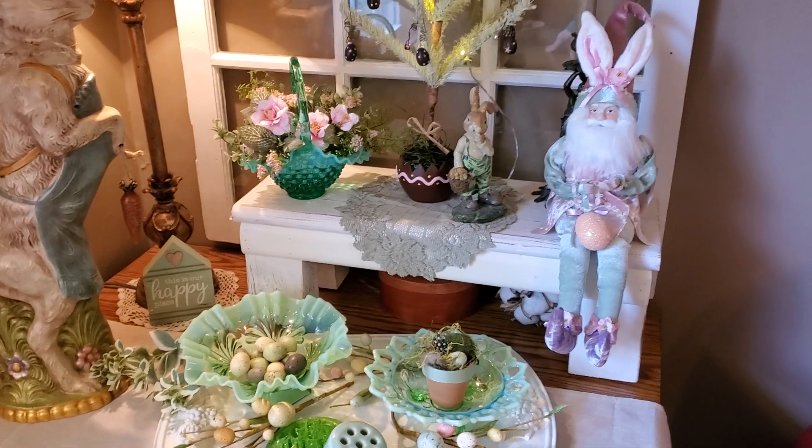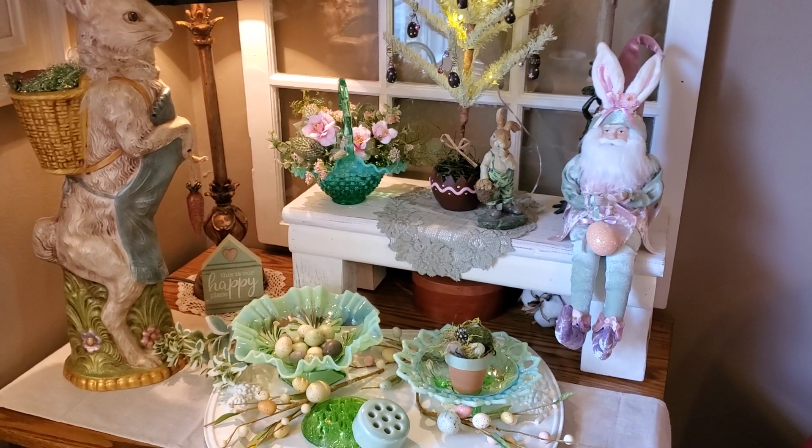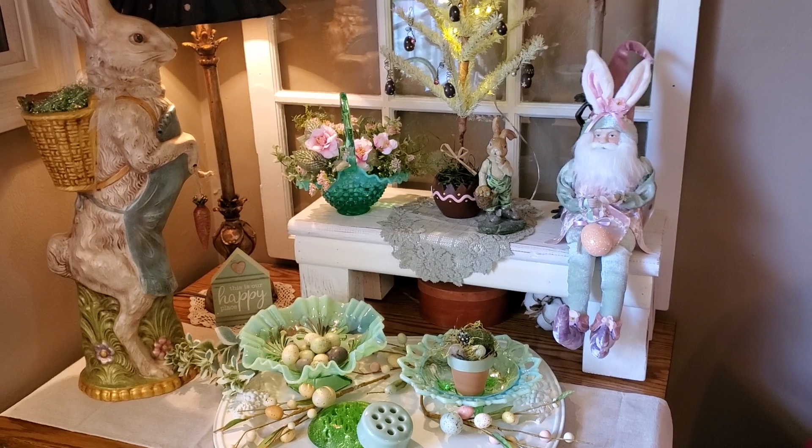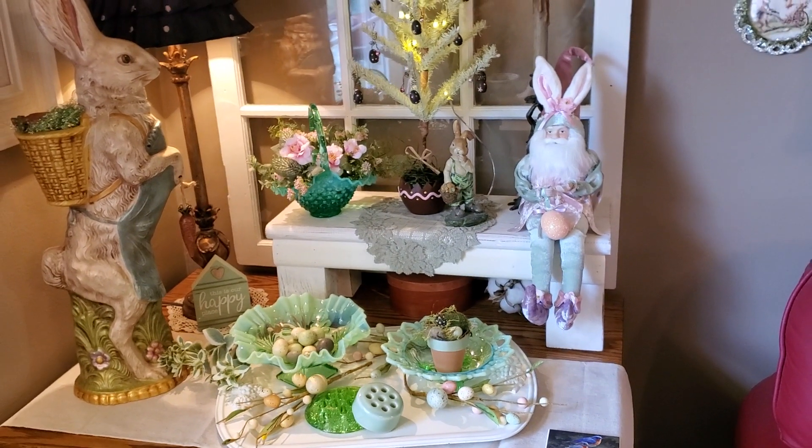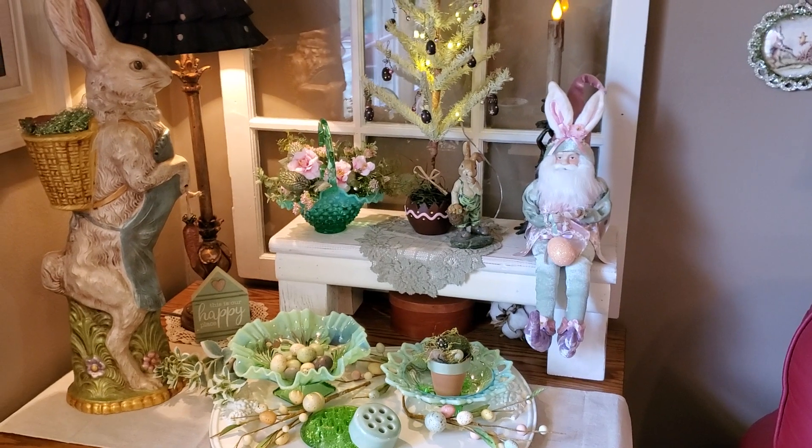So I hope you enjoyed seeing this small collection of some of this type of glass. I'm enjoying it, so I hope you are too. Have a great day — till the next time, bye-bye!